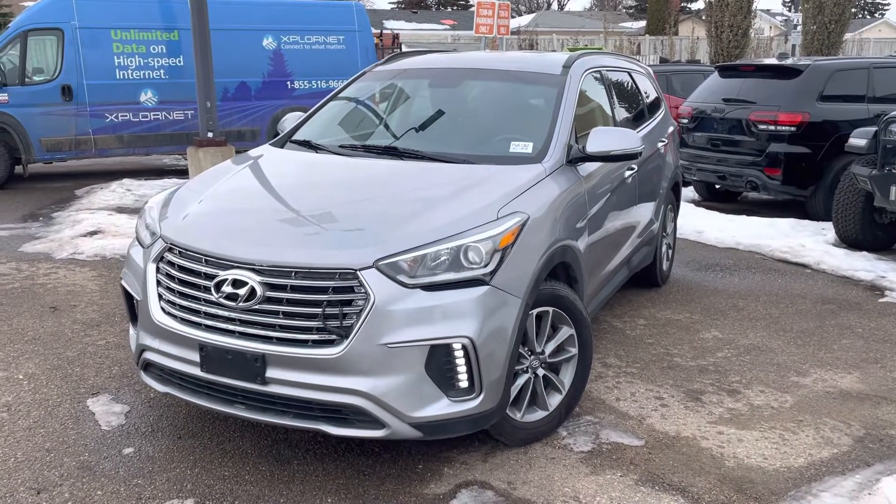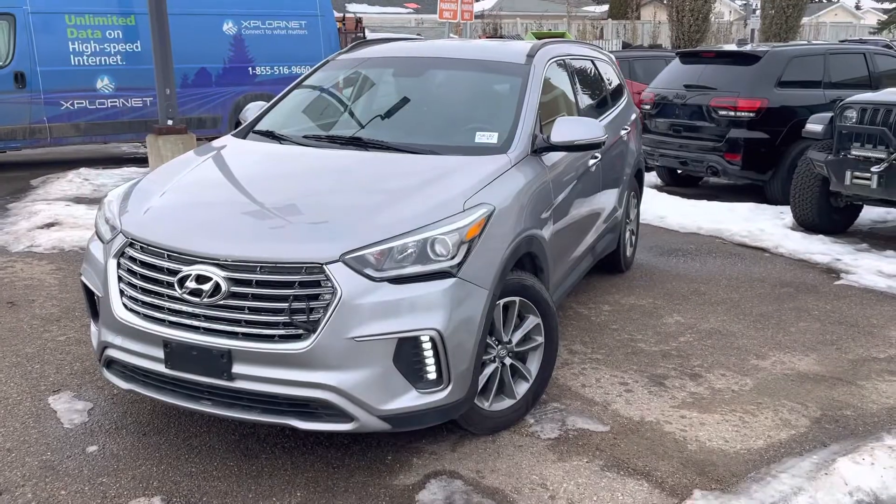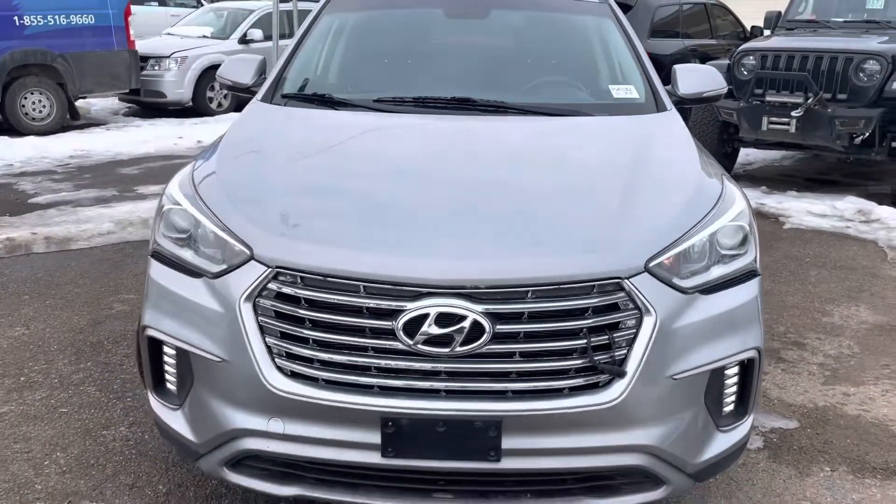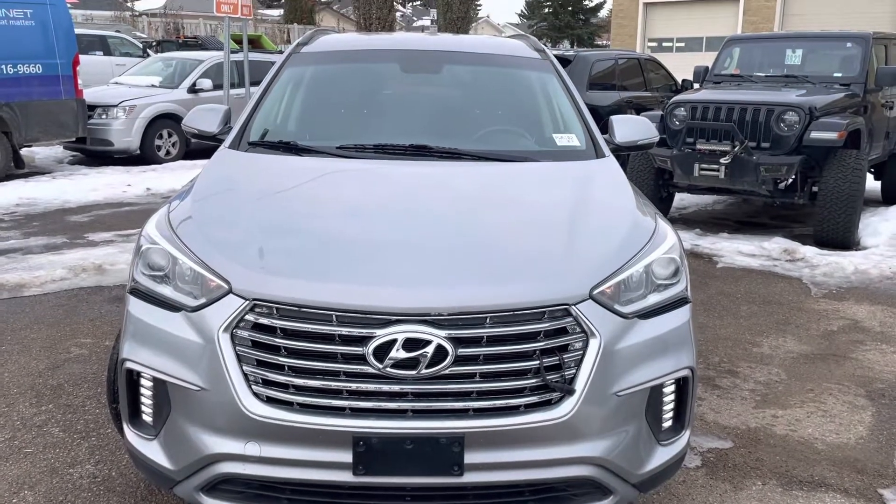Hello Elizabeth, this is Hondo here with Saltown Chrysler. I just got my hands on the vehicle and I wanted to give you a little walk around, just to kind of go through some options.